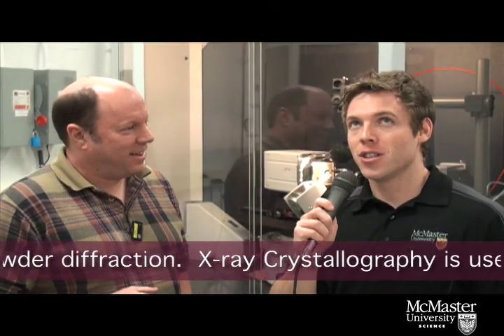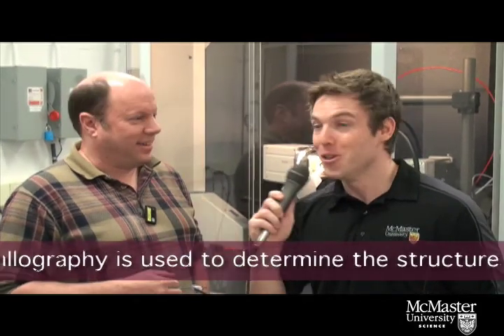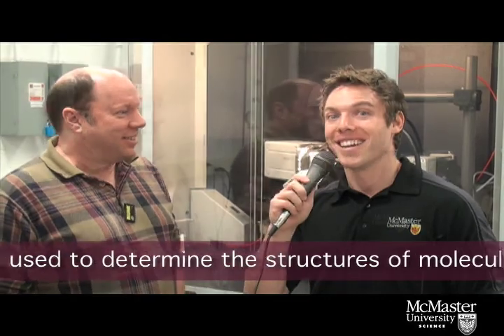If only we had somebody named Hilary to show us a little bit about the program. We do. Great, let's go meet her.